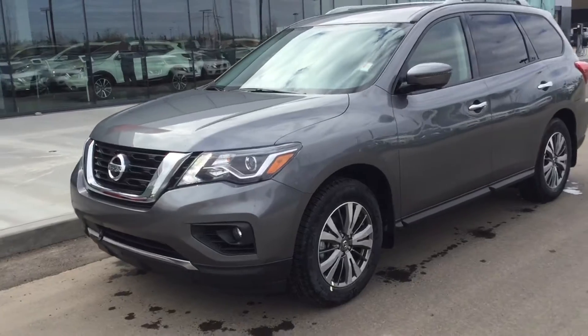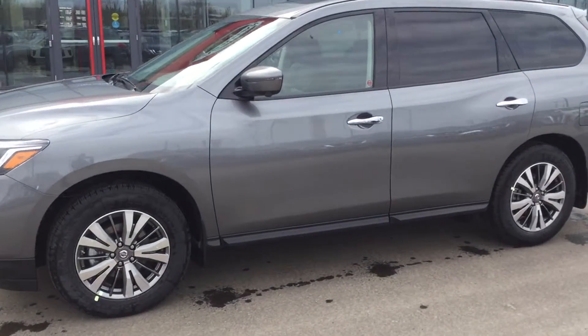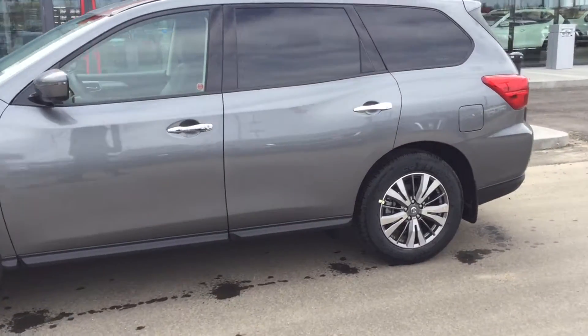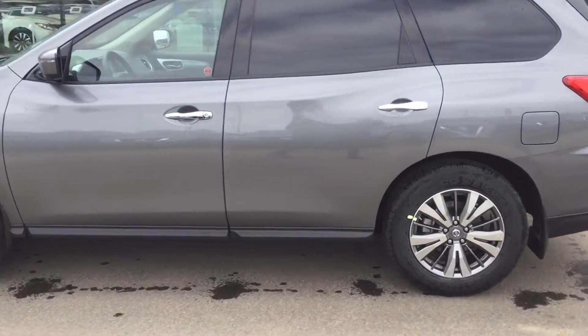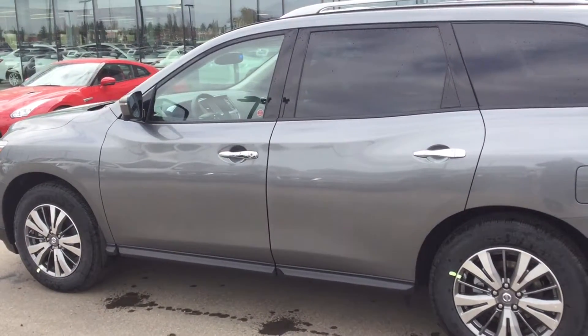The 2018 Pathfinder SL is a beautiful looking vehicle, very capable with 6,000 pounds towing, zero-gravity seating, and the CVT transmission, which is continuously variable.